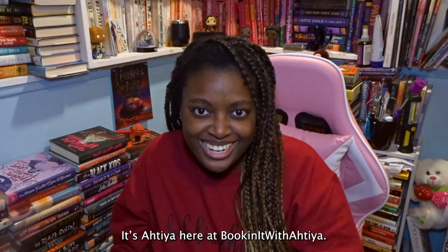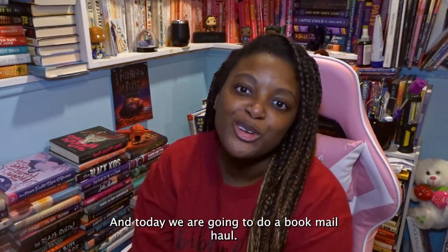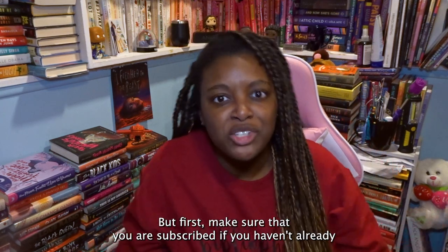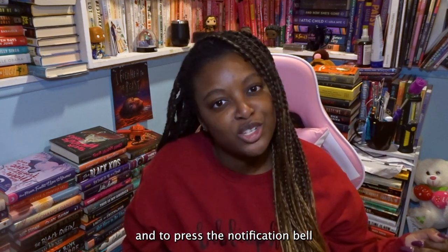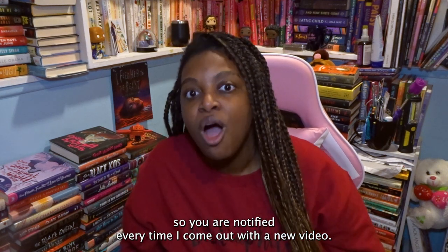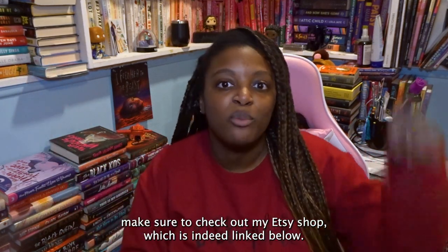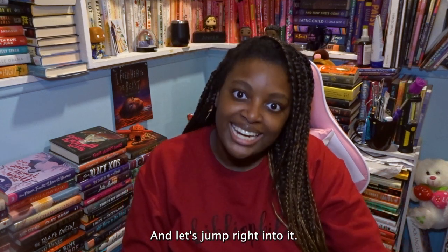Hi everyone! It is Atia here at Bookinit with Atia, and today we are going to do a book mail haul. Super excited about this, but first make sure that you are subscribed if you haven't already, and press the notification bell so you're notified every time I come out with a new video. Also, if you're looking to add to your cozy sweater collection, make sure to check out my Etsy shop, which is linked below. And let's jump right into it.